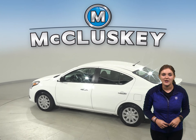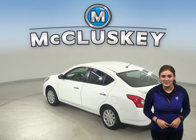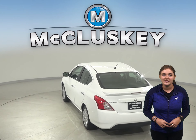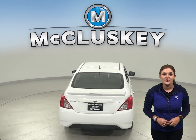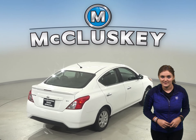This Versa has passed our 172-point inspection, so it's definitely reliable. We'll even help maintain this Nissan with our completely free lifetime mechanical warranty, and with only 38,000 miles on the odometer, this car has a long road ahead of it.